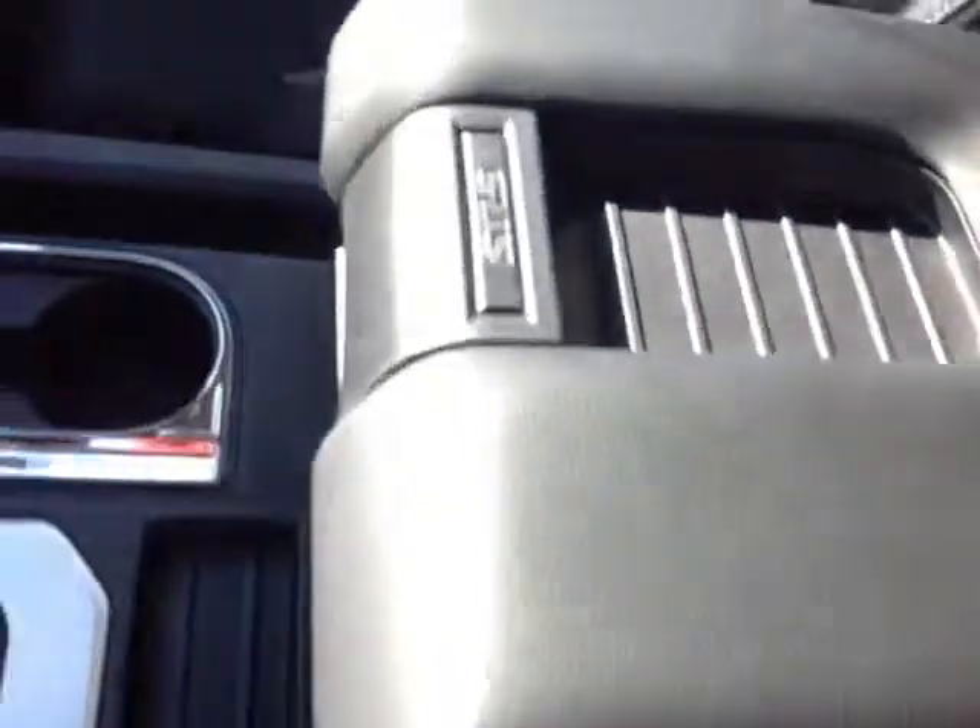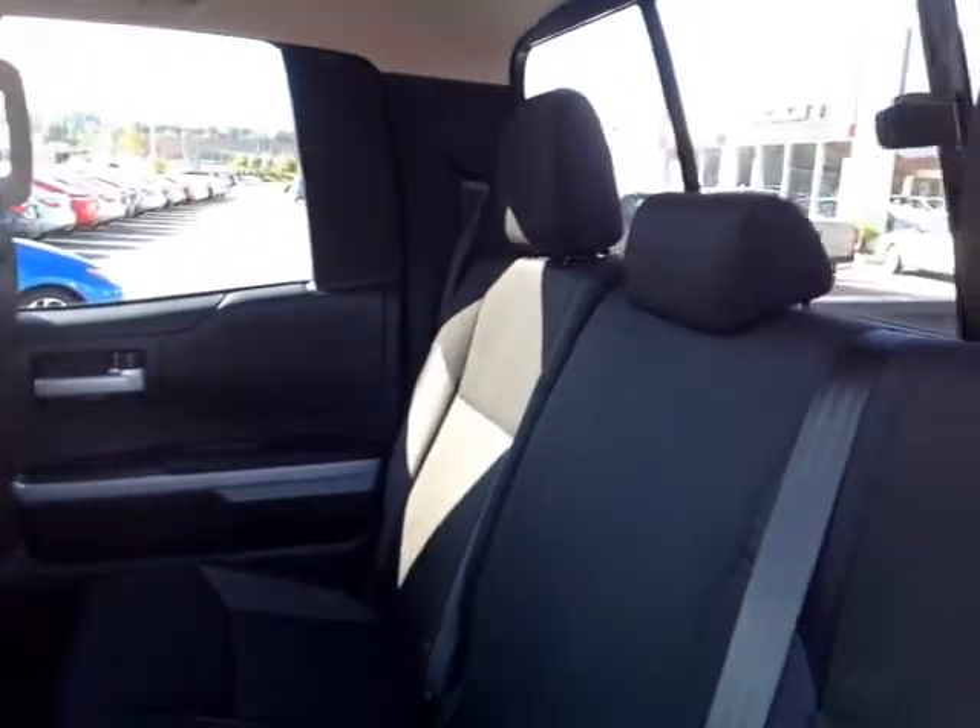Now that I've shown you the exterior features, let's take a peek at the space on the inside. As you can see, there's no shortage of space, versatility, and creature comforts, starting with this comfortable powered cloth driver's seat with nice stitching throughout. As you make your way into the cabin, you'll also notice plenty of storage compartments, cup holders, and rugged all-weather Tundra floor mats.